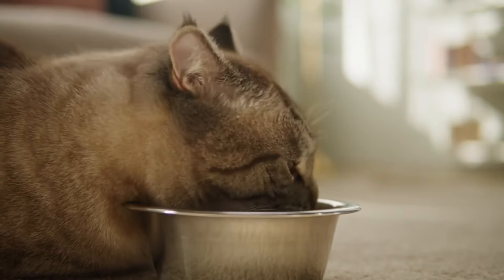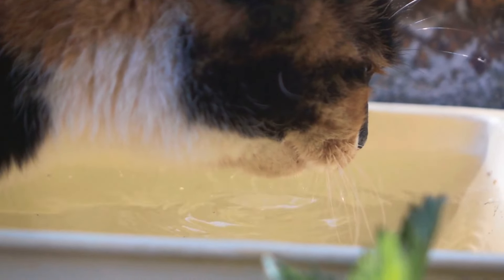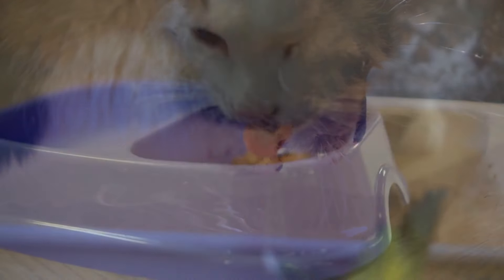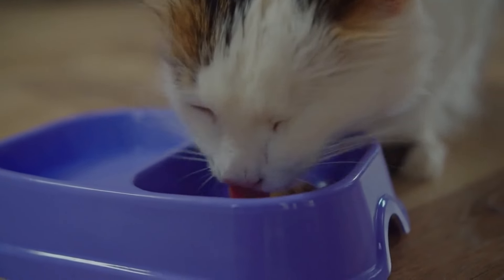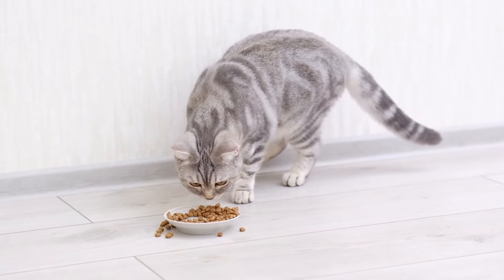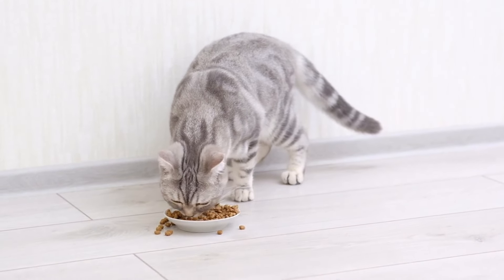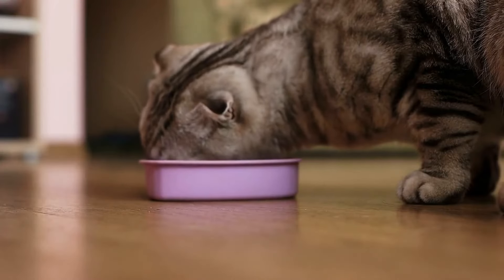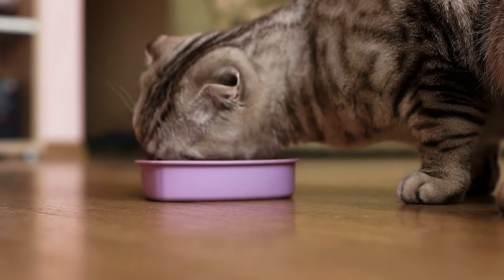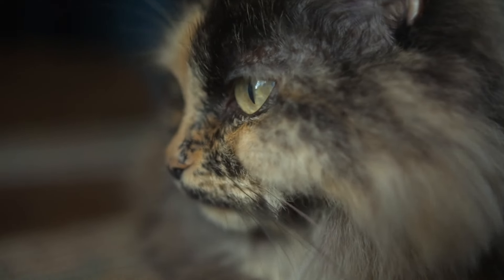The material of the bowl can also be an issue. Plastic bowls can develop scratches and dents over time, which can harbor bacteria. This may not make your cat sick, but it can cause the bowl and water to smell or taste strange. The lingering bacteria can create an unpleasant experience for your cat, who has a keen sense of smell and taste. Additionally, some cats may have sensitivities to certain materials — plastic can cause allergic reactions around a cat's chin and mouth, a condition often referred to as feline acne, making drinking and eating painful.